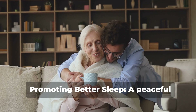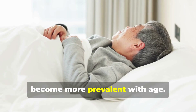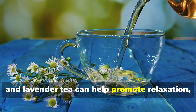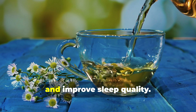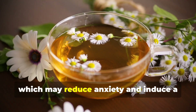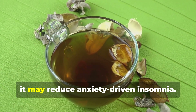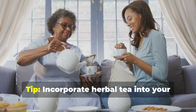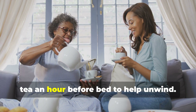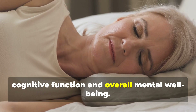Promoting better sleep. A peaceful night's rest is vital for mental health, but difficulties such as insomnia become more prevalent with age. Herbal teas like chamomile, valerian root, and lavender tea can help promote relaxation, fight insomnia, and improve sleep quality. Chamomile in particular contains an antioxidant called apigenin, which may reduce anxiety and induce a calming effect. Passionflower is another popular choice — it may reduce anxiety-driven insomnia. Tip: Incorporate herbal tea into your bedtime routine. Steep a cup of chamomile or valerian root tea an hour before bed to help unwind. A healthy sleep routine helps maintain cognitive function and overall mental well-being.